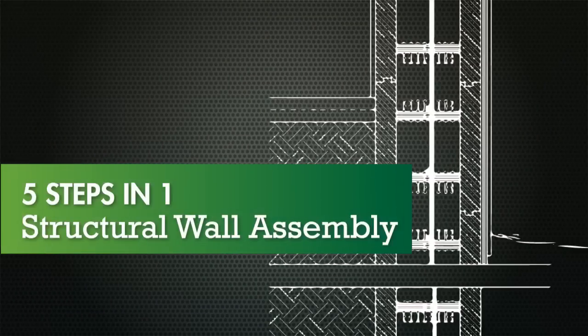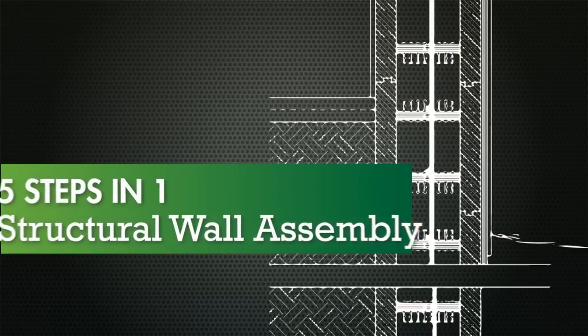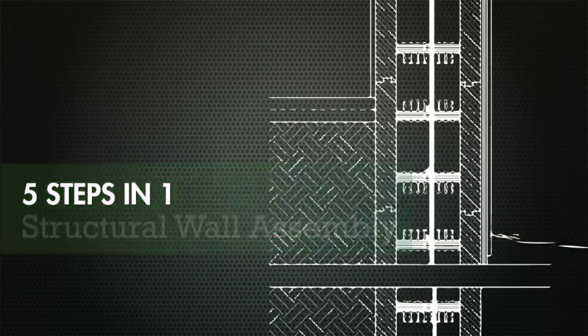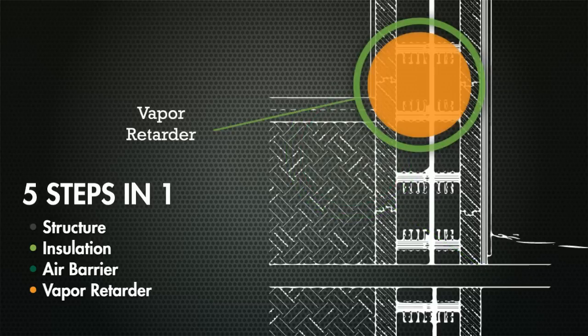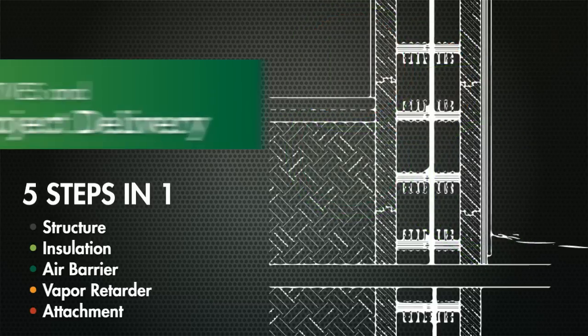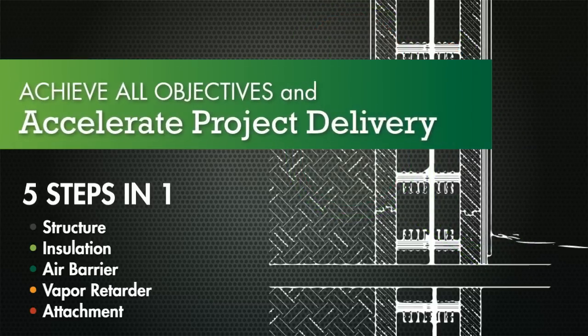As an all-in-one wall system, FoxBlox ICF wall assemblies combine five construction steps into one, including structure, insulation, air barrier, vapor retarder and attachment — which means you can greatly accelerate project delivery by eliminating the need to coordinate multiple trades while also achieving all of your wall performance objectives.